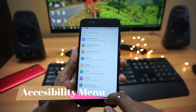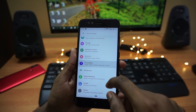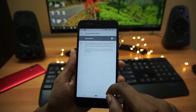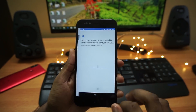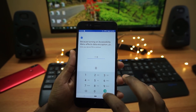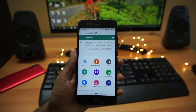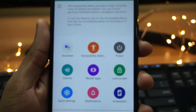Moving to the last feature in the list is the accessibility menu. Go to accessibility, scroll down, and you will see an option called accessibility menu. Just tap the toggle and click OK, and you will see a new accessibility menu on the navigation bar with nine useful features or shortcuts.